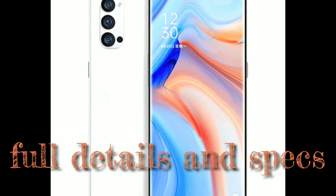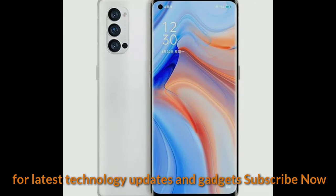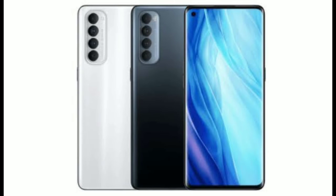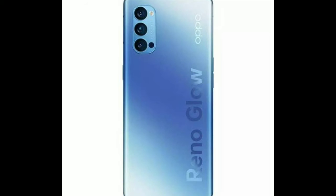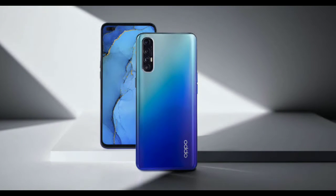Hello friends, Oppo Reno 5 series key features tip — launch expected in December 2020. The Oppo Reno 5 series is spec'd for a December 2020 launch. The company might launch different models in the upcoming premium lineup. We have got several details on the Reno 5 smartphones from leaks in recent times ahead of its official launch, and a noted tipster has shared some key details on the Reno 5 models.